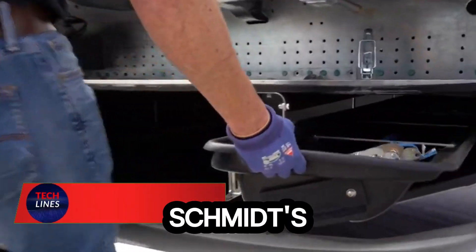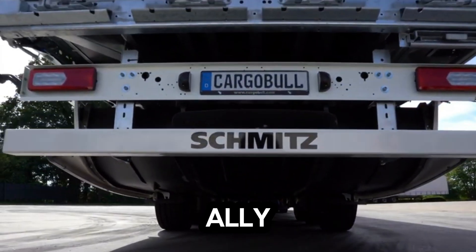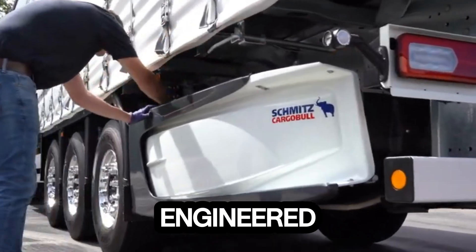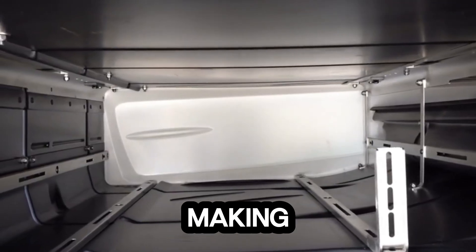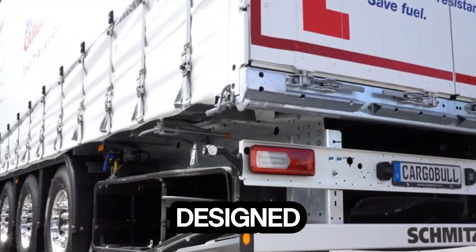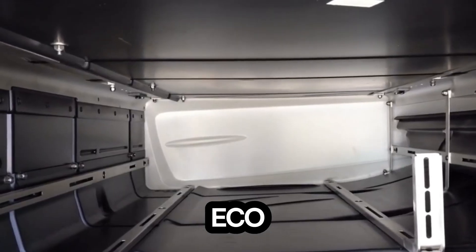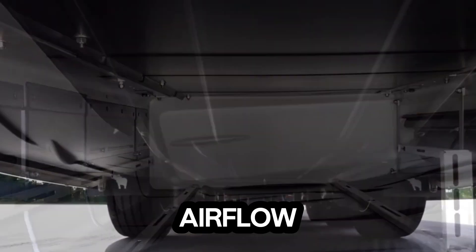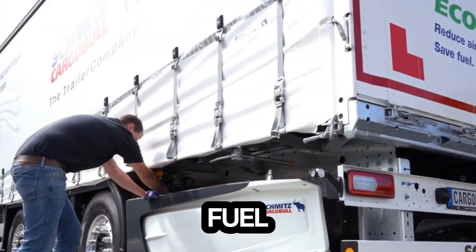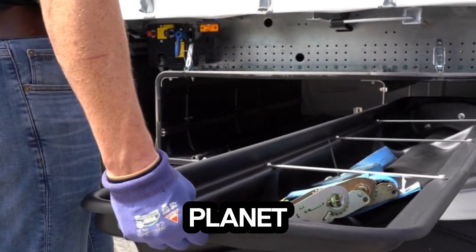Meet the Schmitz CargoBull Eco-Pack, a trailer innovation that turns the wind into your ally. This aerodynamic box isn't just about looks — it's engineered to slice through air resistance, making every journey smoother, faster, and far more efficient. Designed specifically for the SCS Curtainsider Semi-Trailer, the Eco-Pack reshapes how trailers handle airflow. By reducing drag, it significantly cuts down fuel consumption and carbon dioxide emissions, saving both money and the planet with every mile.